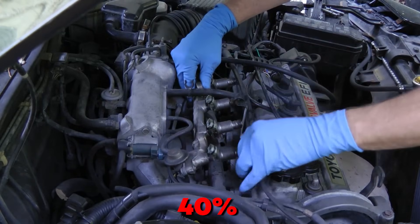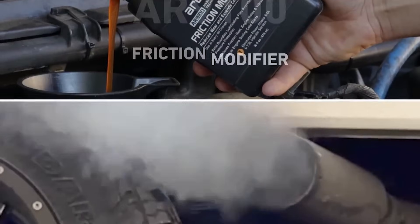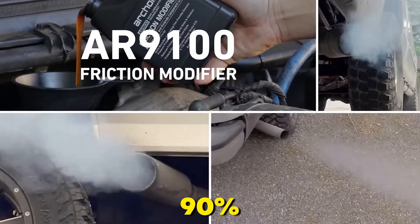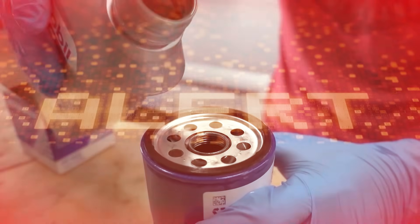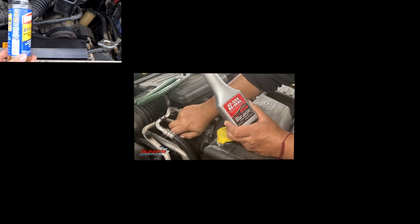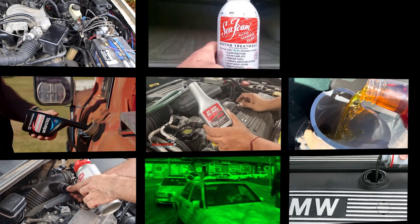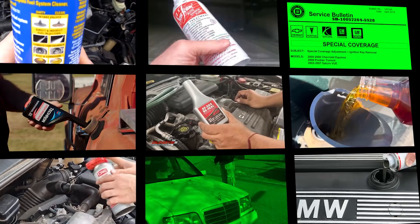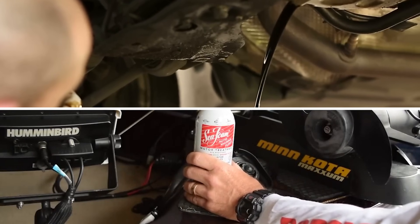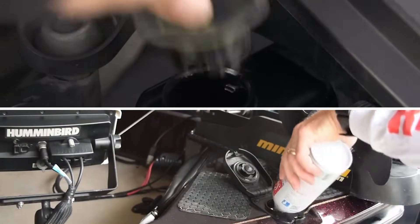Your fuel injectors are 40% clogged right now — SAE research proves it. And 90% of the additives promising to fix them? Chemical fairy tales. But here's what mechanics won't tell you: there are 7 additives backed by SAE engineering data, used by German taxi fleets, and hidden in OEM service bulletins that actually work. Today I'm exposing those 7, plus 4 deadly ones that'll turn your engine into a $6,000 paperweight.